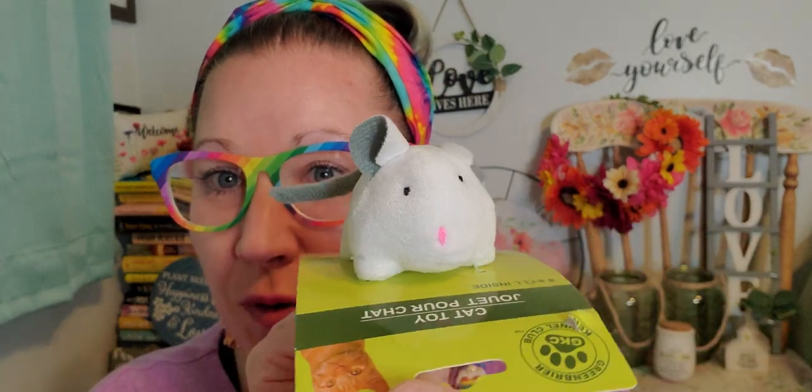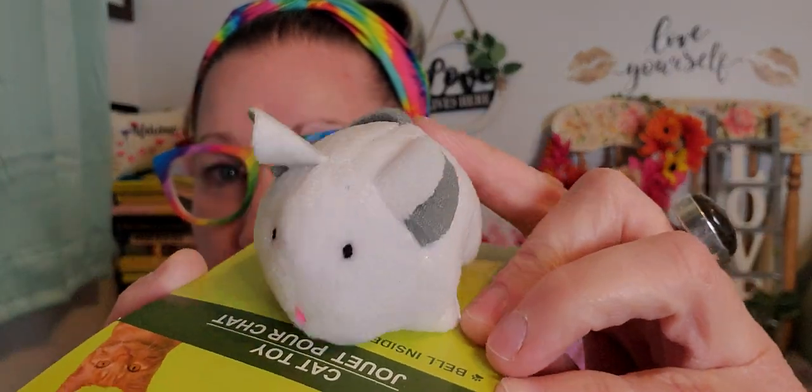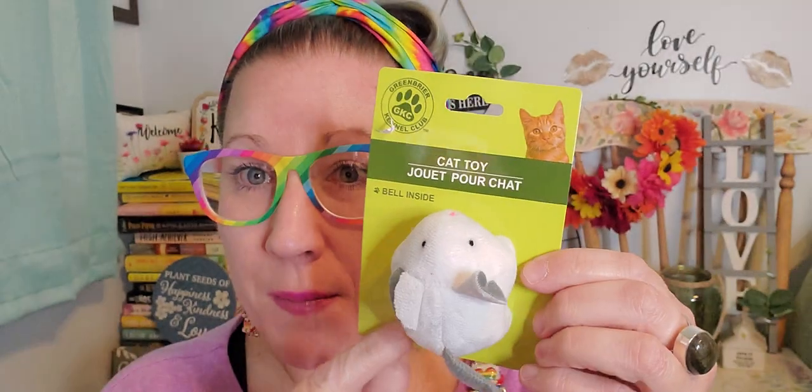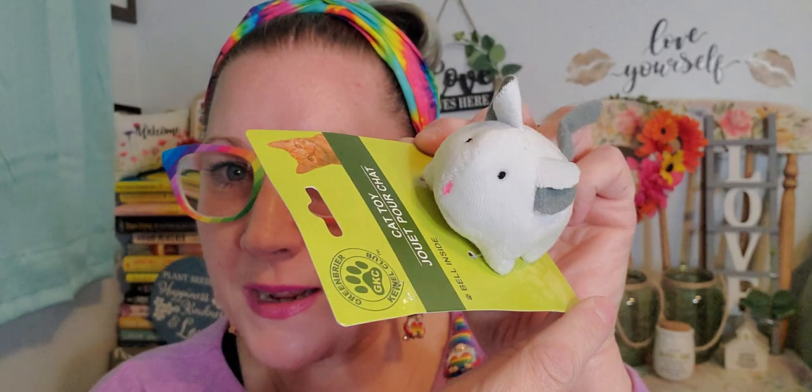In the pet section I got a kitty toy, because one of my friends has a little kitty and I wanted to send something in the package for her cat. This little teeny tiny mouse with a little rattle bell inside is just cute. They had a couple of different colors but I loved the white one with the gray, so that's the one I picked out.